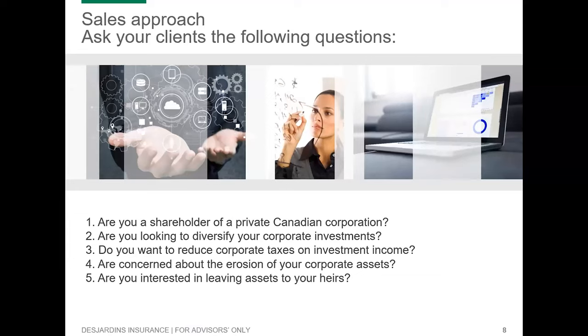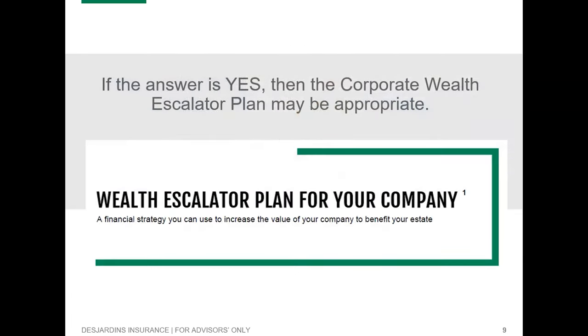Ask your clients some of the following questions, always remembering that the insurance need has to come first. Are you a shareholder of a private Canadian corporation? Are you looking to diversify your corporate investments? Do you want to reduce your corporate taxes on investment income? Are you concerned about the erosion of your corporate assets? And are you interested in leaving assets to your heirs? If the answer is yes, then the Corporate Wealth Escalator Plan might be appropriate for your client.